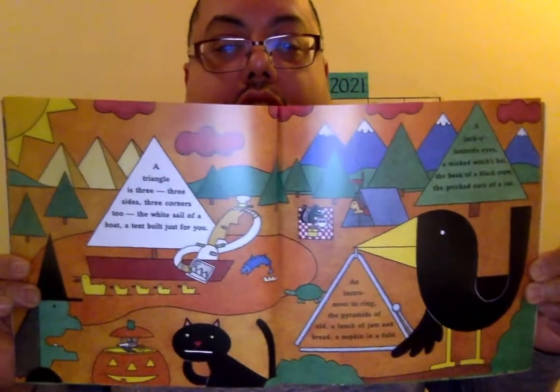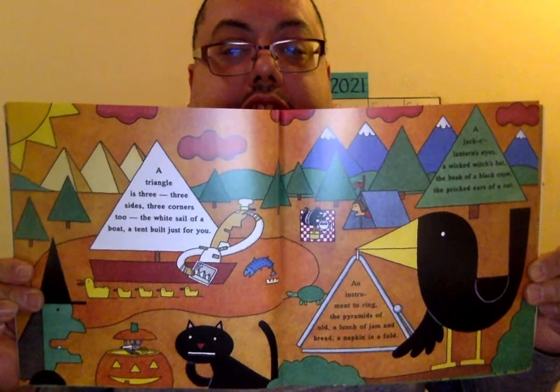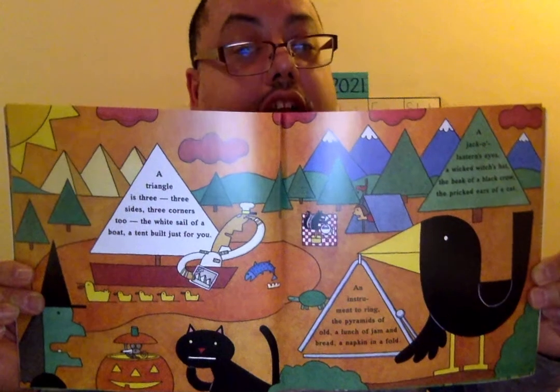A triangle is three — three sides, three corners — the white sail of a boat and a tent built just for you. A jack-o'-lantern's eyes, a wicked witch's hat, the beak of a black crow, the pricked ears of a cat, an instrument to ring, the pyramids of old, a lunch of jam and bread, a napkin in a fold. Those are all triangles. Noticeably, the bird changed color — he's not red anymore.